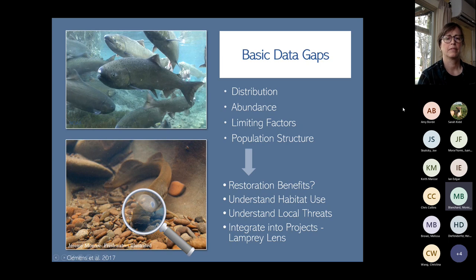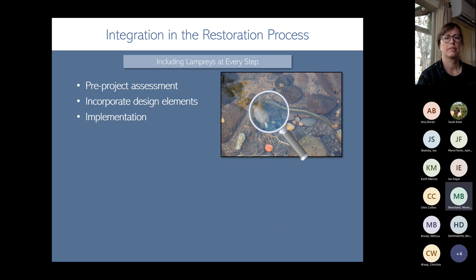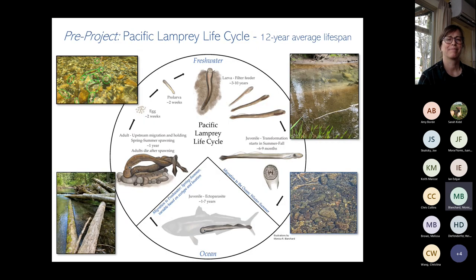When integrating lamprey into restoration, think about pre-project assessment — considering what restoration is doable at the site from a lamprey lens. Incorporate design elements beneficial to native lampreys. During implementation, think about the fact that multiple lamprey life histories and multiple species may be present, and consider what can be done to conserve lampreys during project implementation. Across all life stages, lamprey are utilizing a wide variety of different habitats.